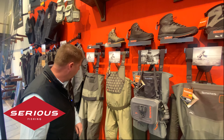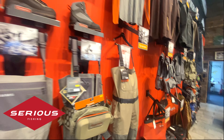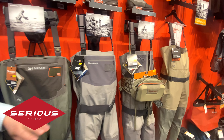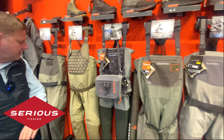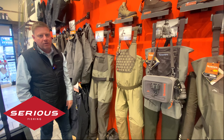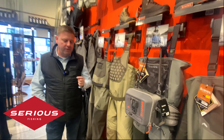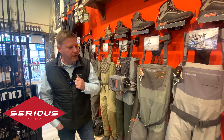Also, a great selection of wading boots here. Starting with the Tributaries at that end, coming through the G4 Zs, the G4 Pros, the G3 Guides, the Guide Classics, the Flyweights, and the Freestones. A great selection of waders with sizes dotted all around the shop, so you can come in, get fitted, and make sure you get the right wader for you.